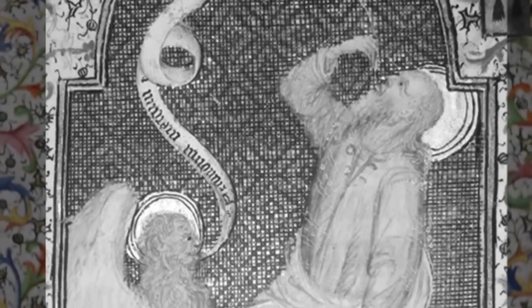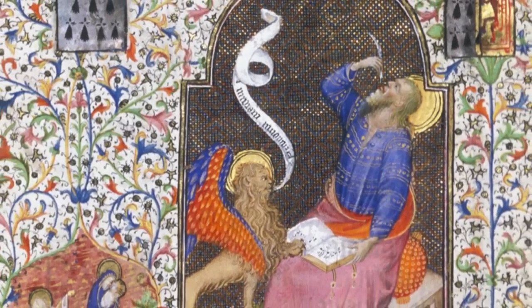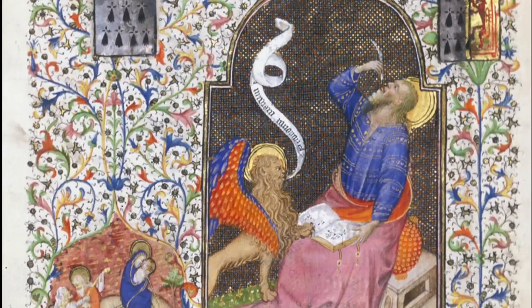Some of the things we are interested in include underdrawing — the preparatory sketches that the artist would make before painting the miniature — because these can be indicative of a specific style of an artist or a workshop, as well as the use of specific pigments and pigment mixtures that may be unique to an artist or workshop. Also the use of special paint binders such as egg yolk or egg tempera, which is more typical of panel painters than illuminators, but if used by illuminators can tell us that perhaps they were also panel painters.